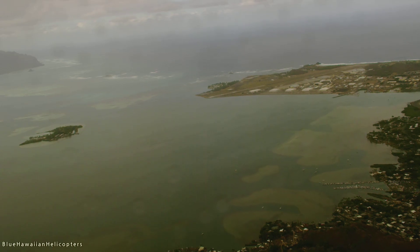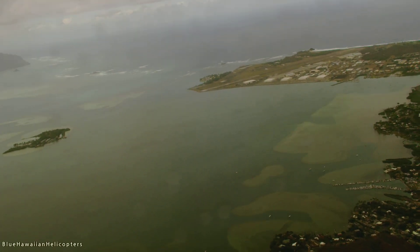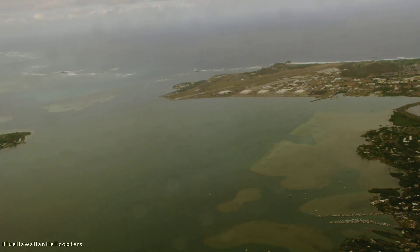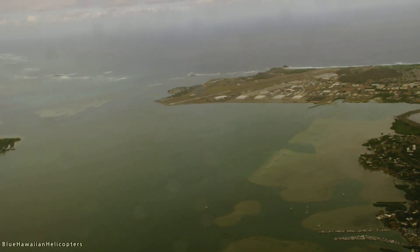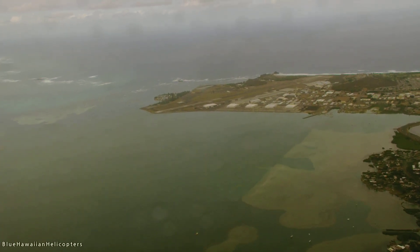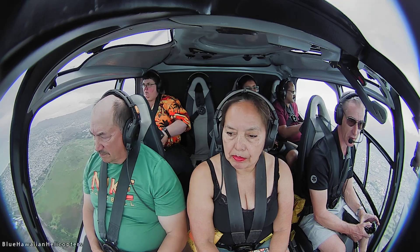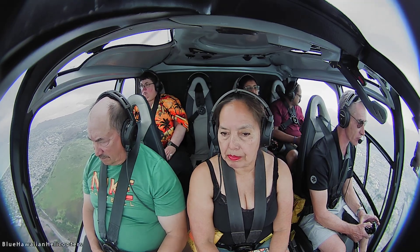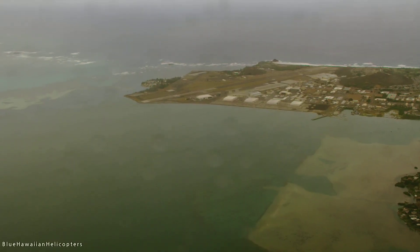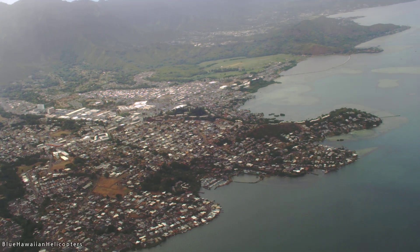Out on the peninsula in front of us, this is all military — this is the Marine Corps Station Kaneohe. All branches of the military have major facilities here on Oahu. Later on the tour we will see the Army, the Air Force, and the Navy as well. Behind tourism, the military is our second biggest industry, so there is a lot of military presence here.